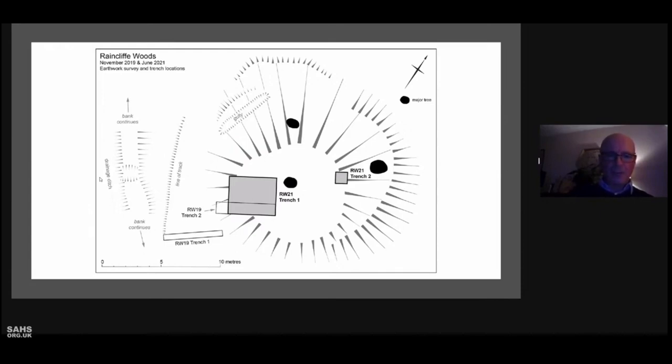Trench 2 was 5 by 1 metres and was positioned towards the south west edge of the upper mound. It contained the south face of a freestanding wall of small boulders, either side of a 50 centimetre wide gap. This was an intriguing feature requiring further investigation, and it became the main focus of the 2021 excavation.